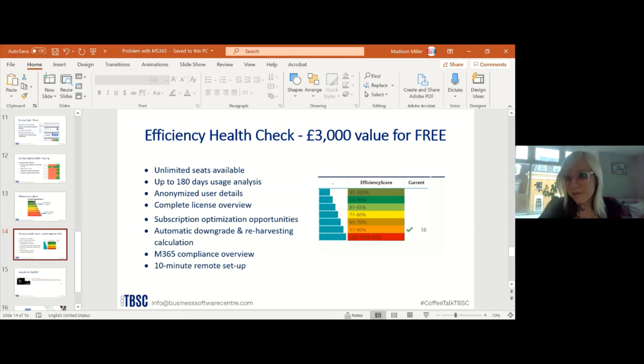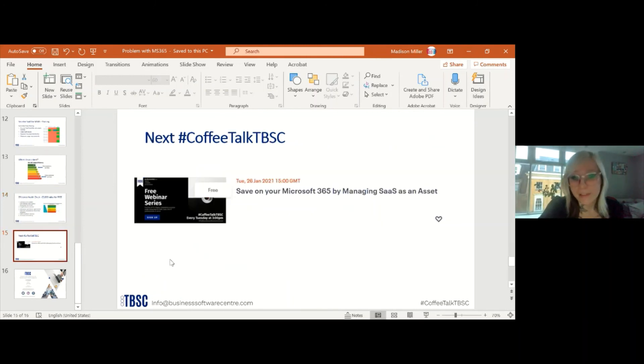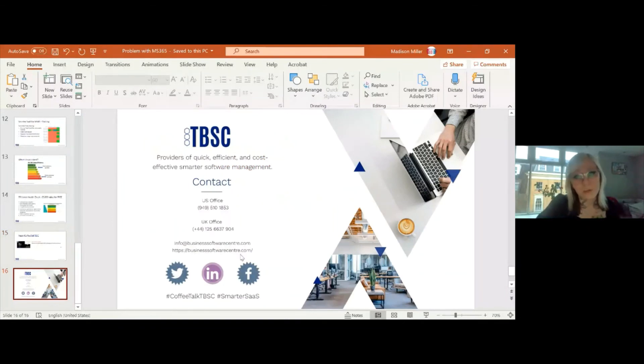Thank you so much for that question. I do apologize — my microphone may have been muted at some point, I hope everything is okay now. I want to announce that our next Coffee Talk TBSC is on January 26th — 'Save on Your Microsoft 365 by Managing SaaS as an Asset.' Please follow us for next week's session. Here is our website: businesssoftwarecenter.com — you can sign up for our free trial today. Thank you so much for joining me, and I'll see you next week!